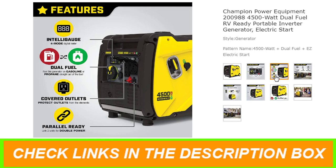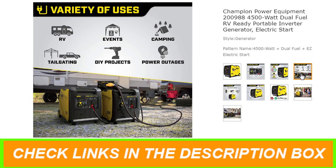Designed for safety with a low oil shut-off sensor, this inverter has a 0.6-quart oil capacity with a bottle of 10W-30 oil included. Operate your dual-fuel generator right out of the box on gasoline or propane, and easily switch fuels with a quick turn of the fuel selector dial.